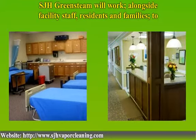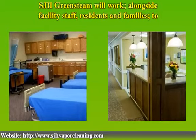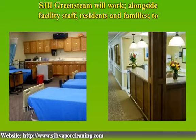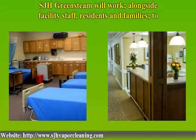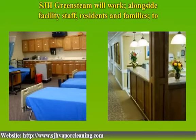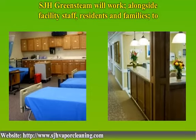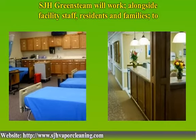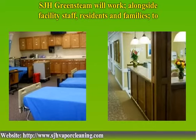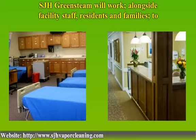At SJH Greenstein, we do not simply consider ourselves as a service provider, but a partner with a common goal. Call SJH Greenstein today at 866-730-8893 and schedule your free no-obligation consultation and demonstration of what our vapor steam machines can truly do for your facility. We have the affordable cleaning solutions that really work. Visit SJH Vapor Cleaning at www.SJHVaporCleaning.com for more information.